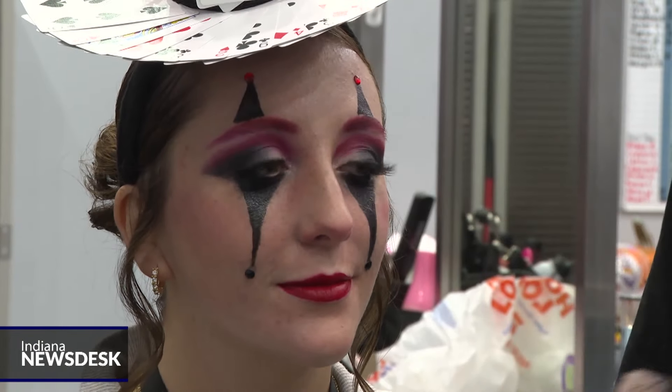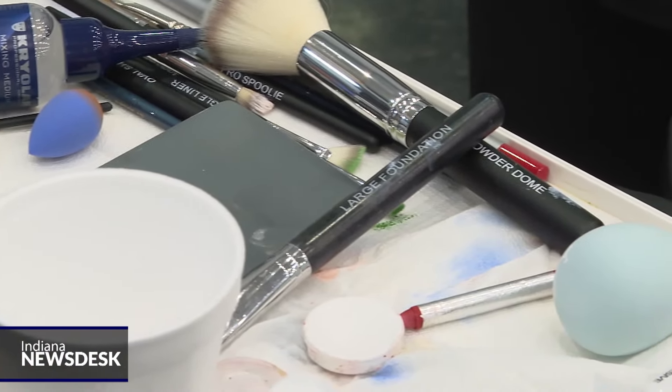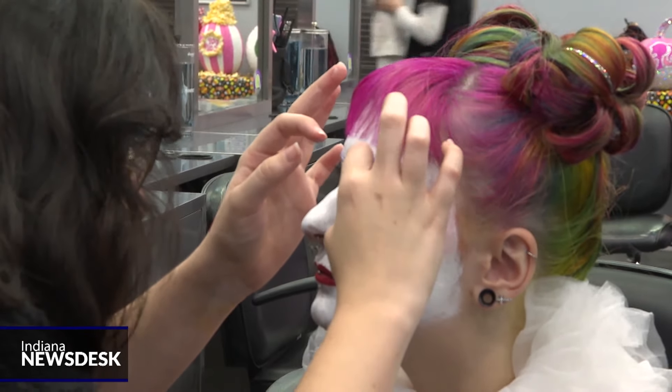Whether you're going scary or cute, there's a simple makeup effect to add that wow factor to your costume. People like to add the fake skin and make it look like you're bleeding, or they're taking traditional clown looks and making them more cute and fun.